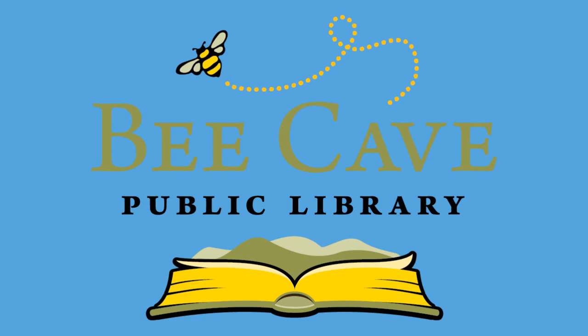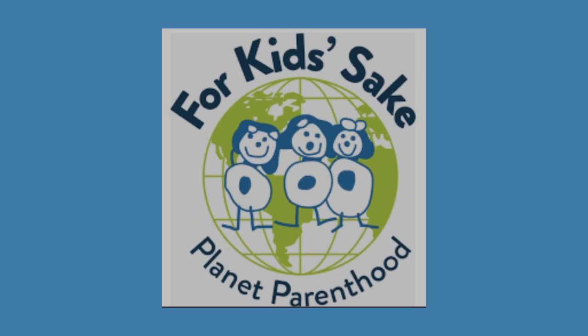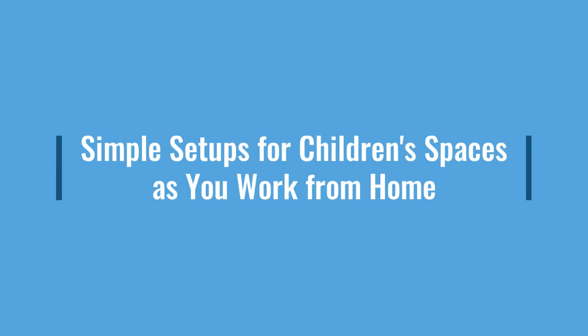BK Public Library, in partnership with For Kids' Sake, is pleased to present Simple Setups for Children's Spaces as You Work from Home.